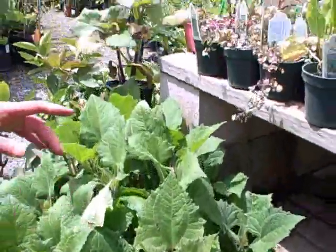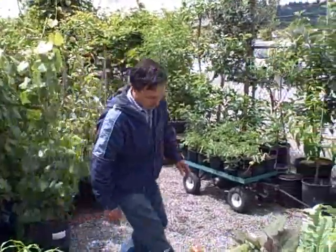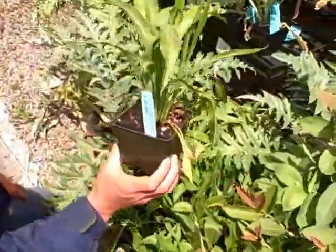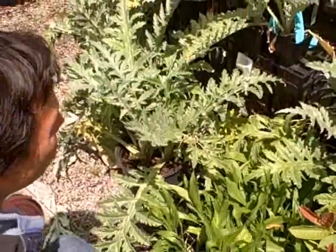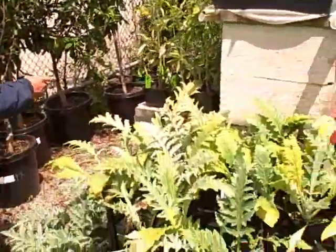Another cool thing they have over here, and I rarely see these for sale, this one's called black salsify. It's a perennial root vegetable, so that's really cool. These are $4.99, and the last really cool one besides the standard artichokes they've got are right over here.